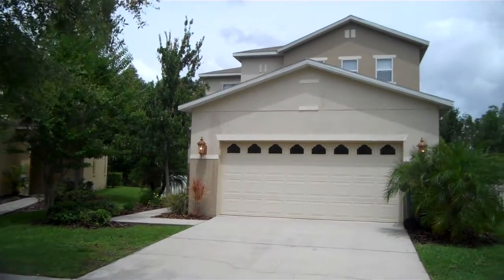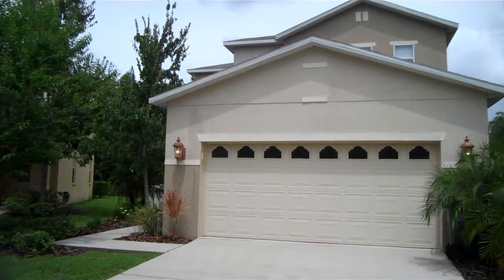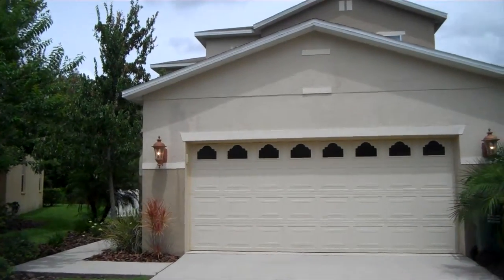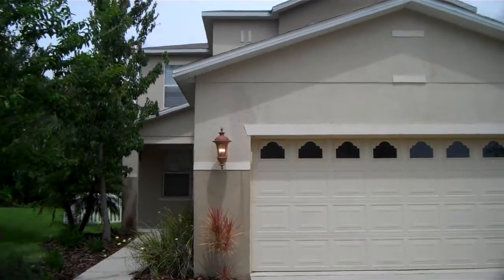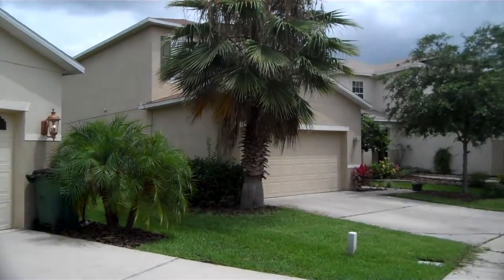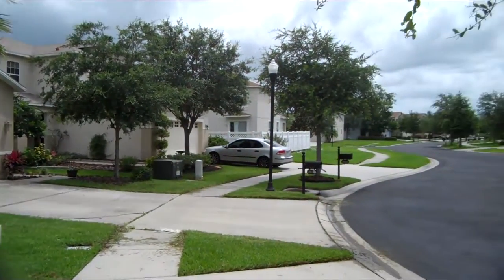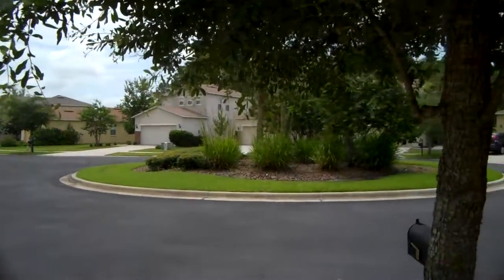Alright, this is 26801 Stillbrook. This is in the Seven Oaks area here in Wesley Chapel. It's a two-bedroom house, here on a little cul-de-sac area — nice little quiet neighborhood.